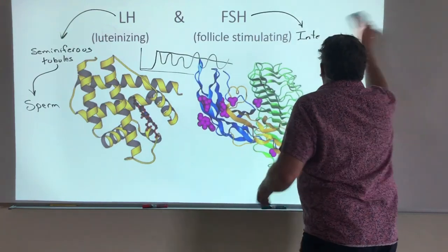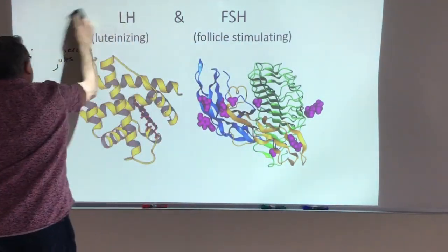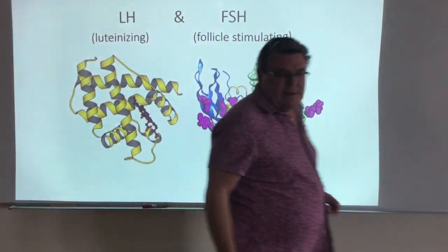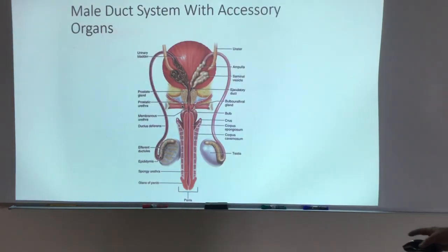All that leaves us with is the rest of the anatomy. We'll talk about accessory organs, look at the ductwork which we've already addressed, and then wrap it up as far as males go in the next video. So this is where we'll pick it up.